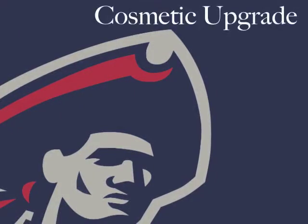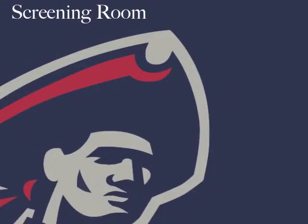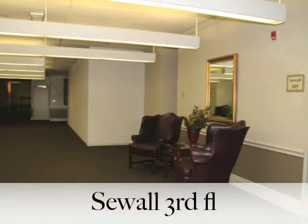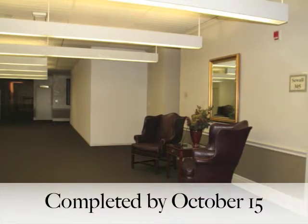Basketball Locker Room Upgrades: Men and women will receive a cosmetic upgrade with new lockers and technology, to be completed by October 1st. Phase 2, a tiered screening room for women and a men's TV lounge, will be completed by November 1st. Look for the new location for the men's basketball office — Andy Toole and staff on the Seoul 3rd floor. Their office suite is being constructed across from the PA suite to be completed by October 15th.